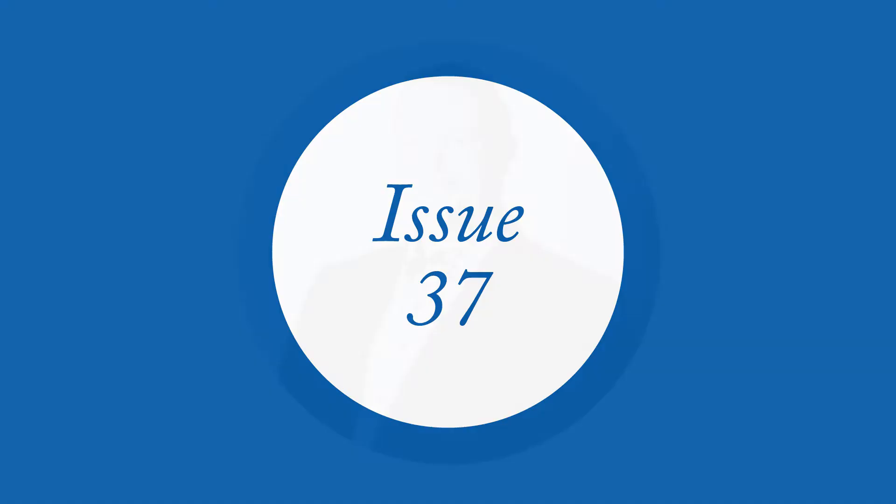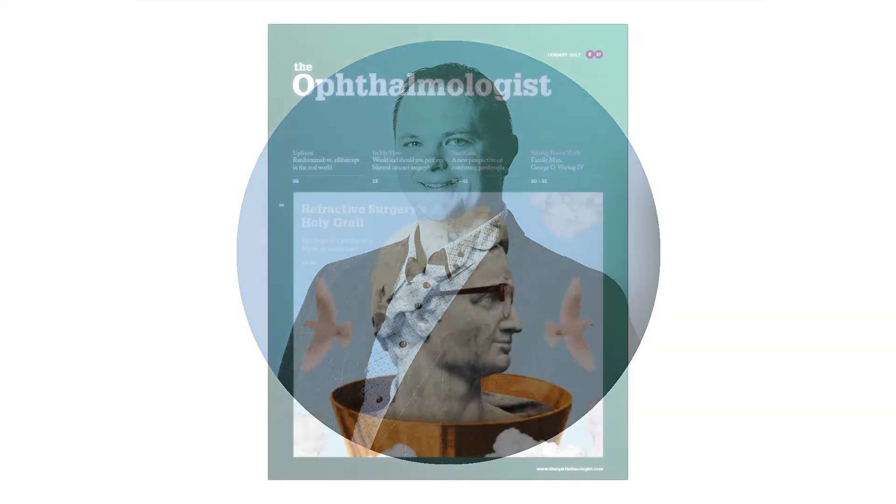Welcome to the January issue of The Ophthalmologist. I'm Mark Hillen, editor, and I'm here to guide you through this month's issue.